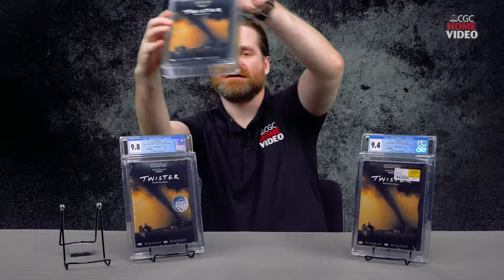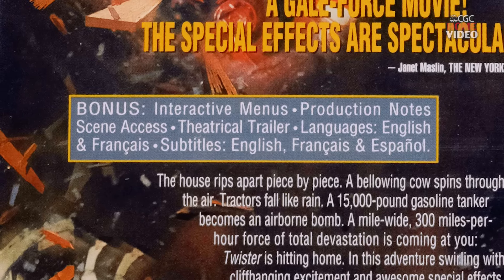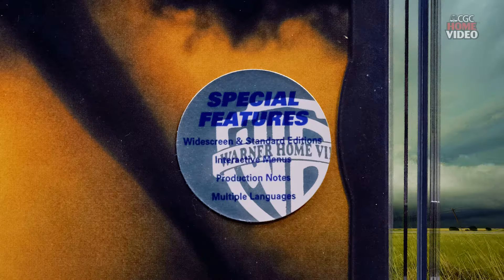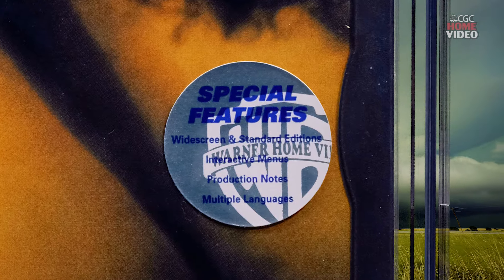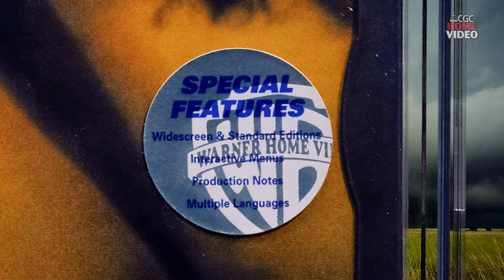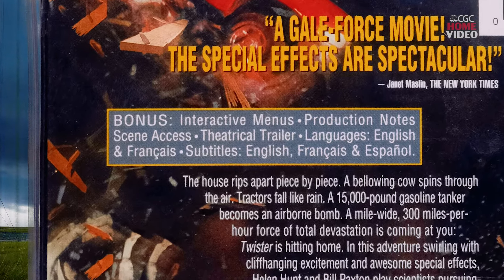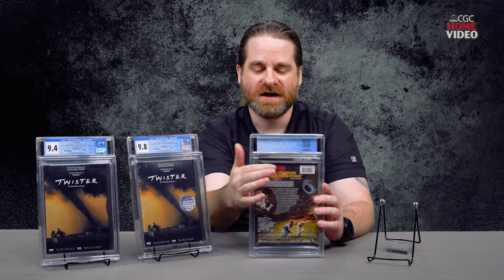The very first one we have here — this is what we consider a day one release. The way we're able to figure that out is because on the back, they call the supplement features 'bonus.' It just simply says bonus on the back. But at some point, Warner Brothers really wanted to change the language of these supplements that they were adding to the discs — they wanted to call them 'special features.' This change happened quite quickly after their launch. So as you can see with this one, they put this silver metallic sticker on here that says 'special features.' It reads widescreen, standard editions, and kind of gives what those special features are. As you can see on the back, it still says bonus. So they really wanted to drive home: we want to call these supplements special features. So mid-year, they actually updated this box to read 'special features' on the back.